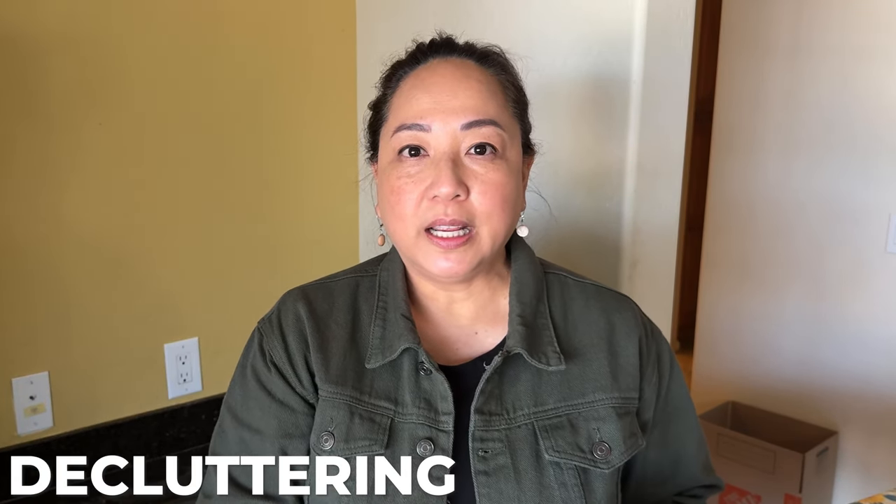Click the next video to see the playlist for my whole downsizing and decluttering after a loss. Maybe it will give you some ideas on how to take care of your downsizing or decluttering, or if you just want to declutter because you need more breathing space. See you in the next one!